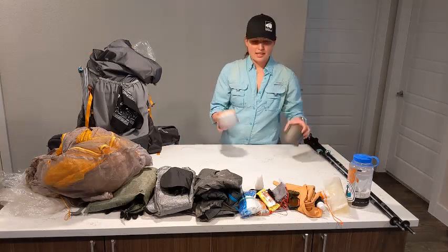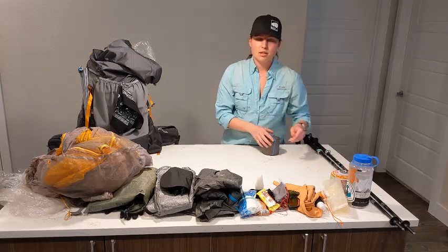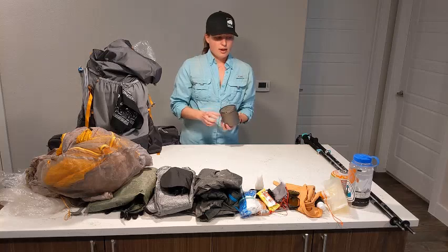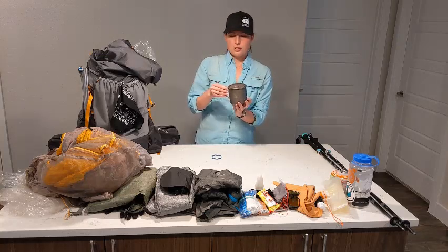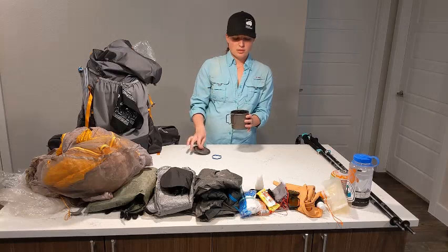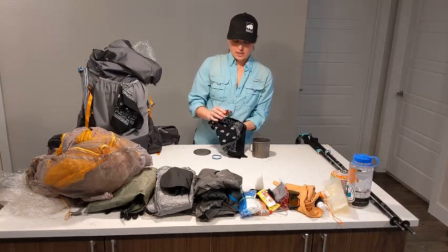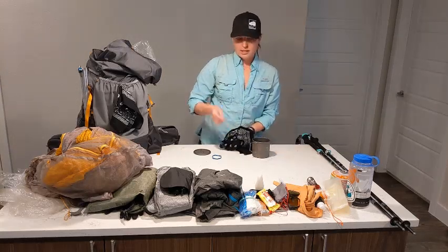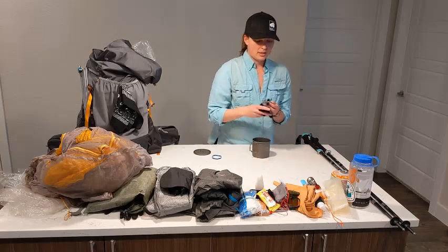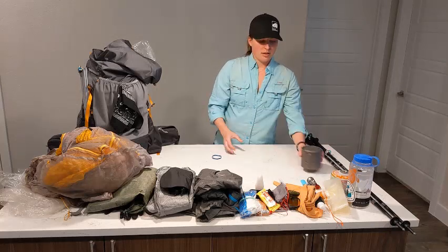Next up is my cook system. I have a fuel canister — usually I carry something a little bit smaller than that one, but that's what I have on hand. This is my Toaks cook pot, really small and lightweight. Inside I have my MSR Pocket Rocket stove, a lighter, and a little bandana to clean out that stove. That's all held together with a little rubber band rather than the stuff sack it came with.